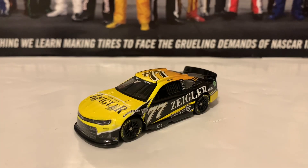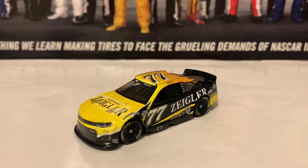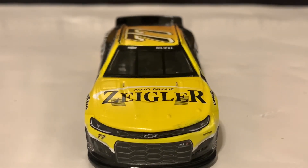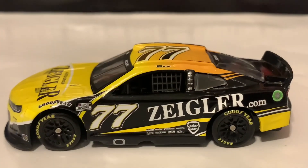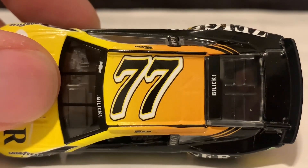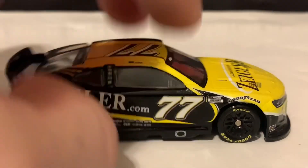We're going to go on to the next diecast, the 77 of Josh Bilicki. Here is the Josh Bilicki 2022 Zeigler Auto Group Chevrolet Camaro from Spire Motorsports — Zeigler or Zeigler, I have no idea how to say that. Very nice diecast, nice paint scheme overall. Starting with the front — here's the Camaro nose. Zeigler Auto Group on the hood. Chevrolet and Bilicki on the windshield banner. Here's the left side of the diecast. Here's the roof — there's a little bit of a fading yellow. It fades from bright yellow on the front to a darker yellow or orange toward the back. Really nice gradient. Bilicki on the back windshield banner. There's nothing on the decklid and there's Team Zeigler on the back. Here's the right side — same as the left. If you guys are looking for Josh Bilicki, I recommend you guys get him.